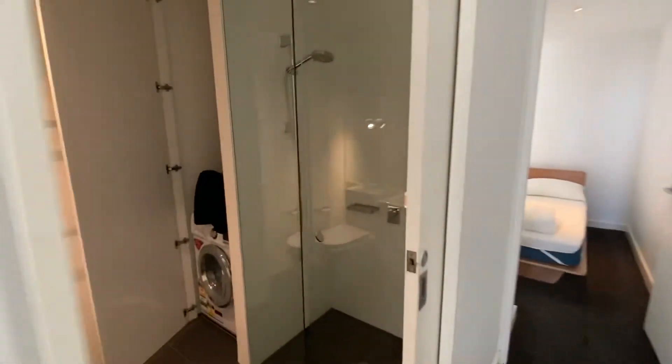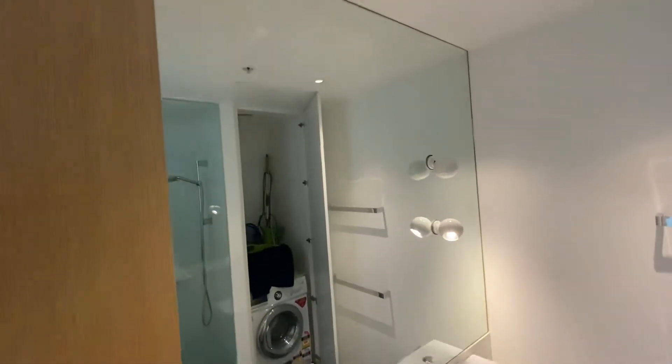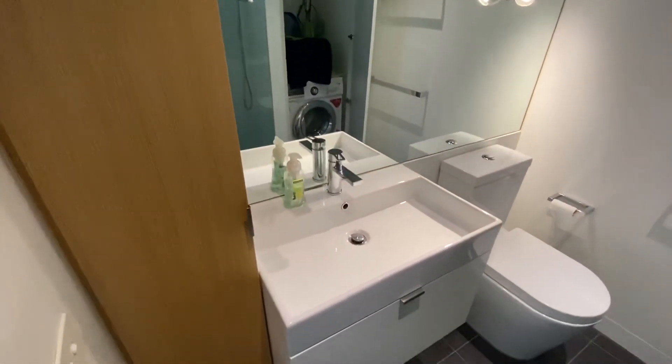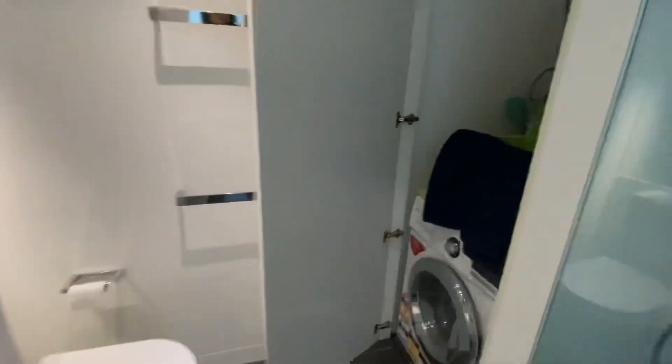Last but not least, the bathroom and combined laundry. There's a great mirror, a great size sink — again all really very neat.